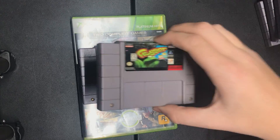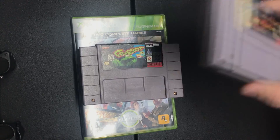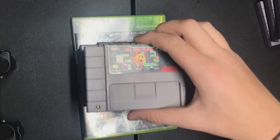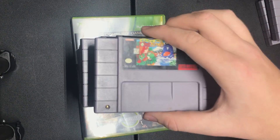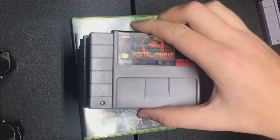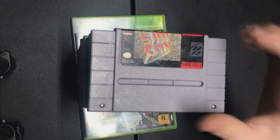So to recap: Sunset Riders, Frogger, Mortal Kombat 2, Ms. Pac-Man, Super Mario Kart, Yoshi's Island, Mortal Kombat 1, and Sim City.